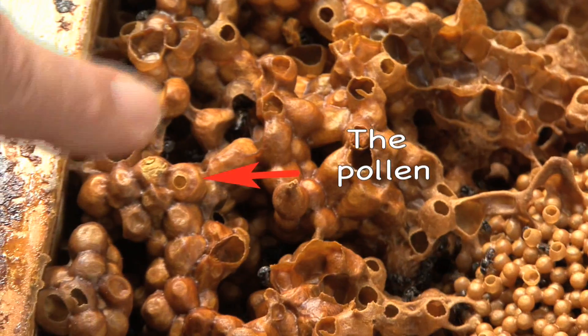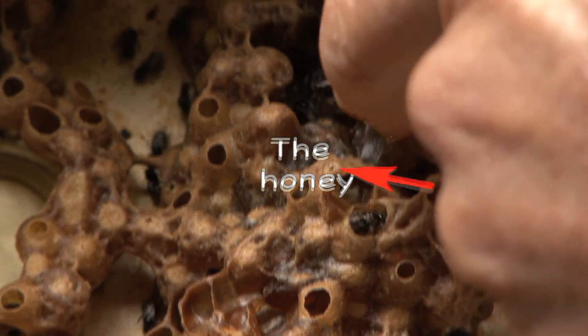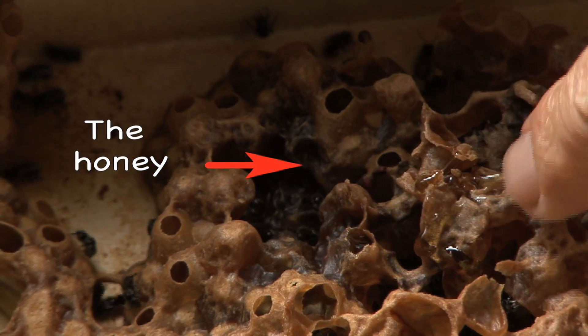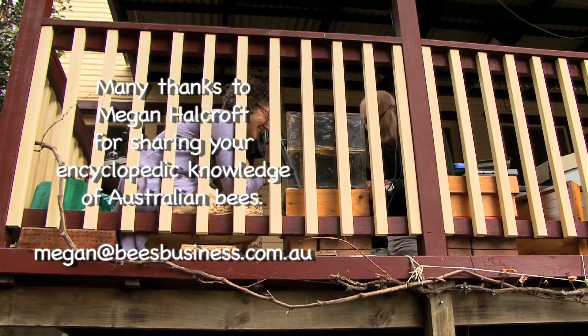They are like little urns. This one is yellow — bright yellow — so it's the pollen colour. And this is honey colour. Do you ever harvest the honey? No, not down here. People say to me, oh, can I buy one of them? No. Absolutely not.